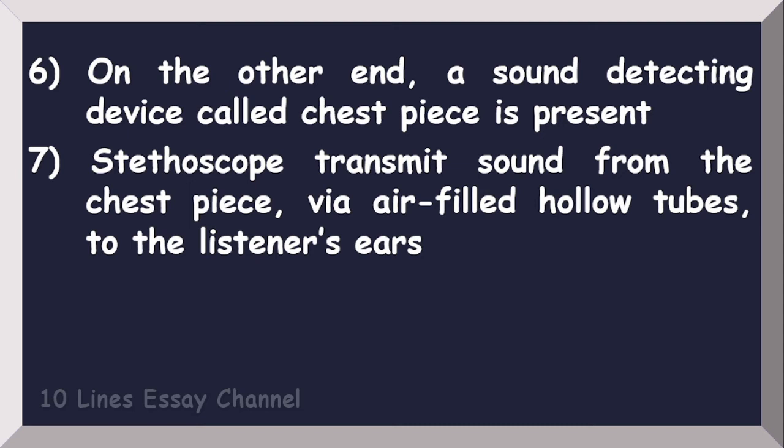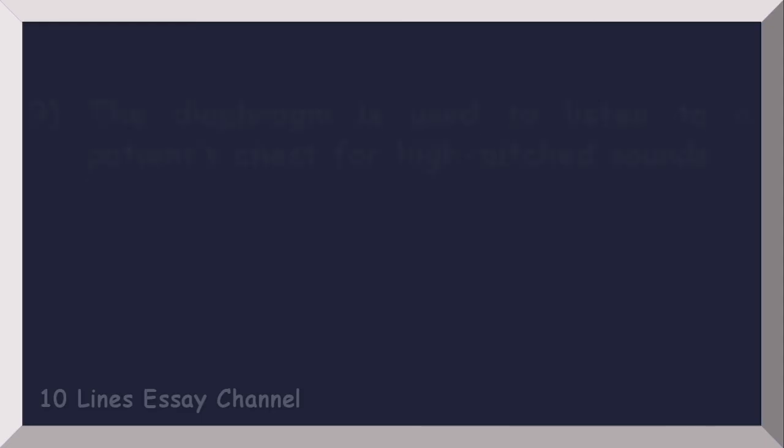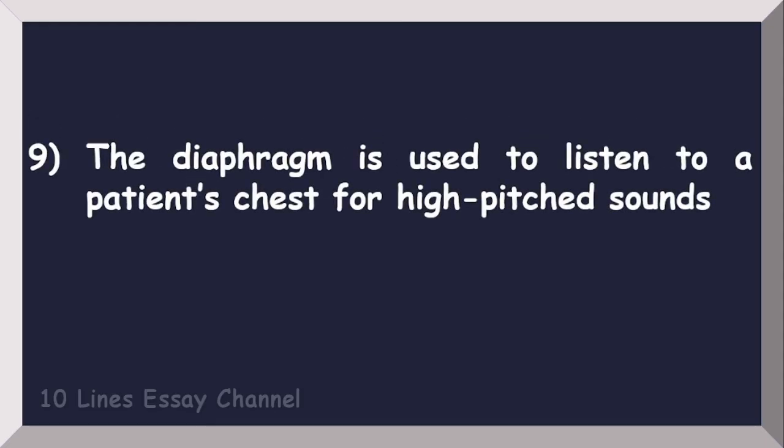air-filled hollow tubes to the listener's ears. The chest piece has a thin plastic sheet on one side and a bell shape with a hole on the other side. The diaphragm is used to listen to a patient's chest for high-pitched sounds.